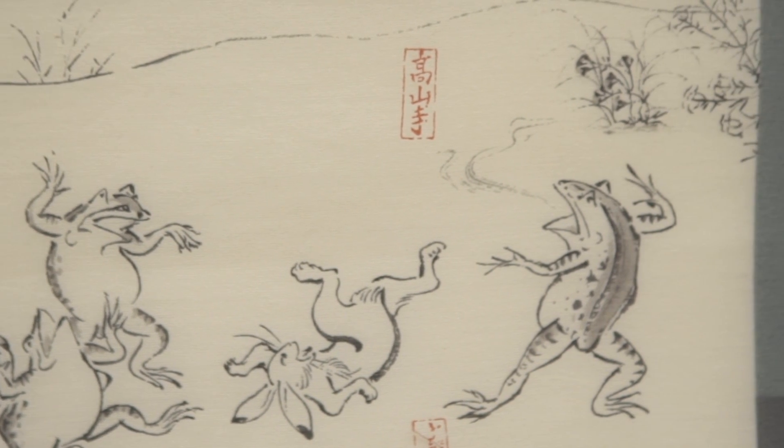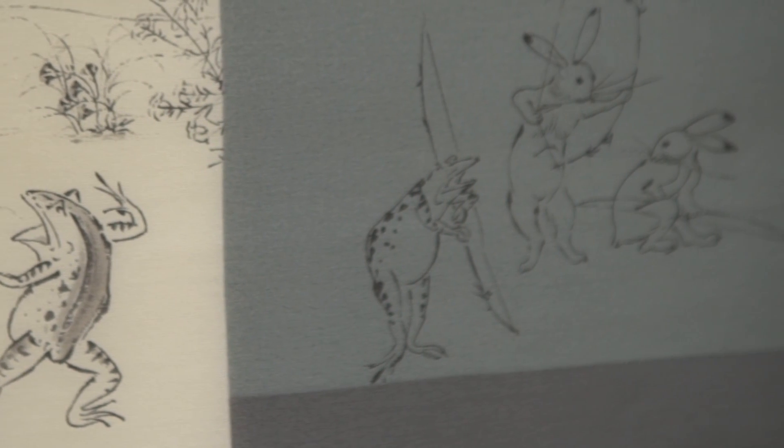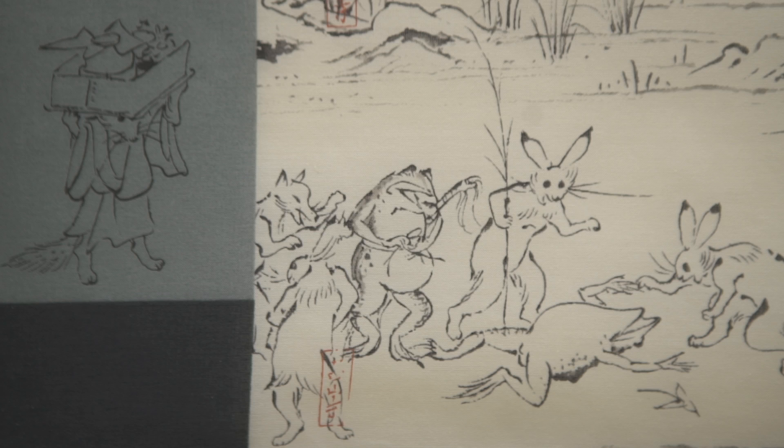The story essentially goes that there's a monkey thief who mugs one of the frogs, which you can probably see in the middle of the print, and all the other animals club together to go and hunt them down. Spoiler alert: by the fourth scroll, they actually catch them.